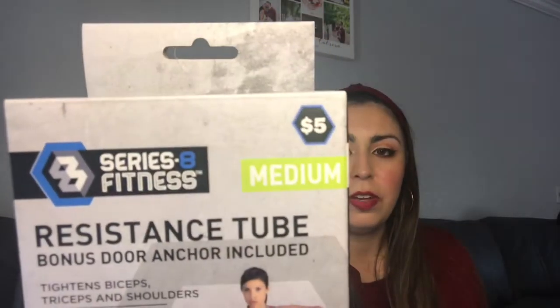My parents are really into working out as well, so I got this for my mom. It's a little stretch band set to do arm workouts with, and this was $5 as well. I got her the medium range — they had beginner, medium, and intermediate. She is pretty strong so I got her the middle one. I just thought that'd be a great gift for her since the gyms are closing back down due to the coronavirus.